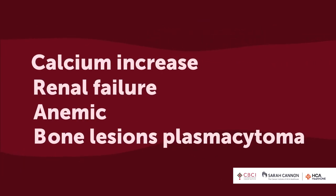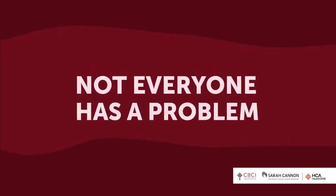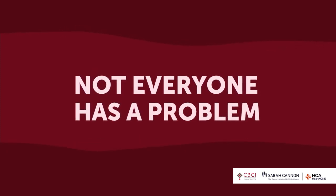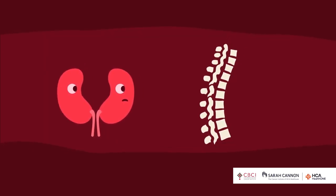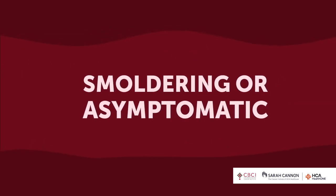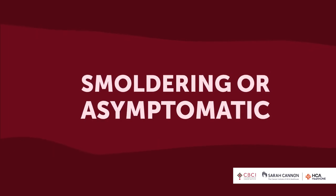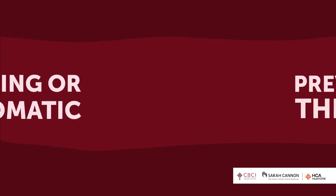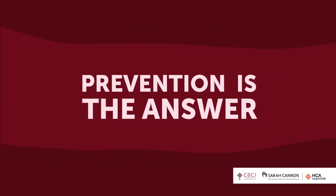Not everybody diagnosed with myeloma has a problem right away. We used to wait for a problem before treating — but if the problem means your kidneys failed or you broke your back, that's not good. We're trying to figure out who has asymptomatic or smoldering myeloma and identify who has the highest risk for something happening within the next year, so we can treat them now and prevent problems.